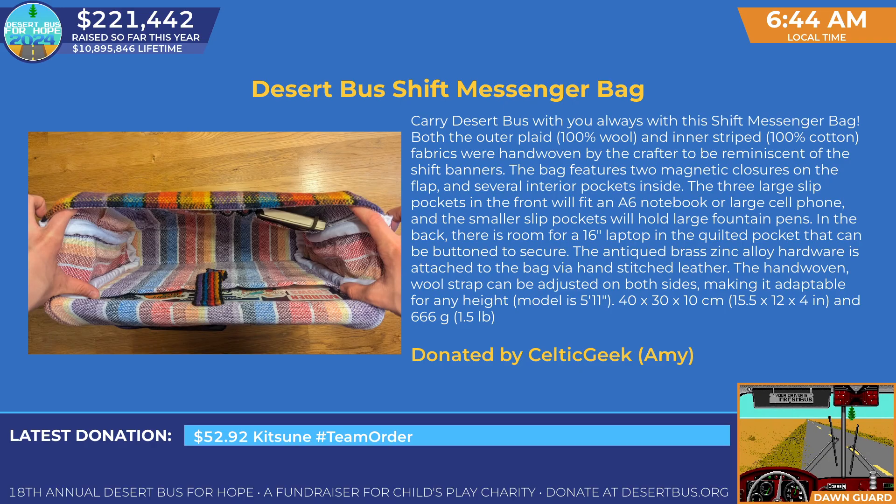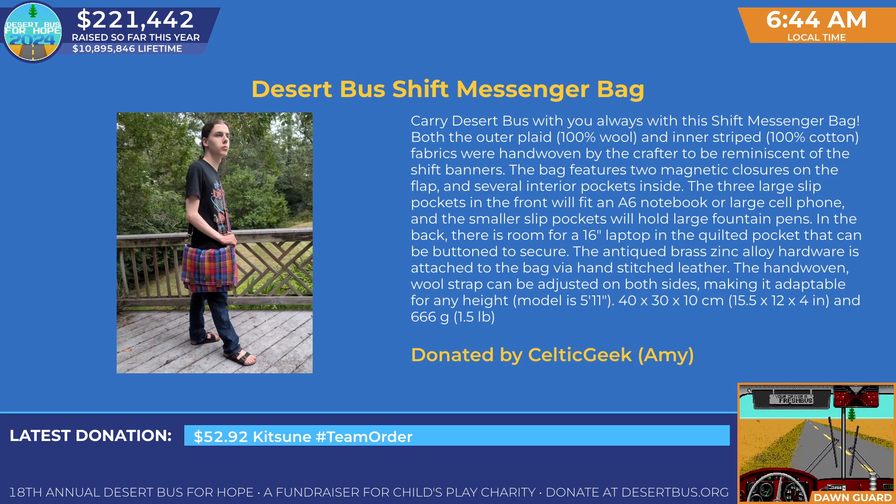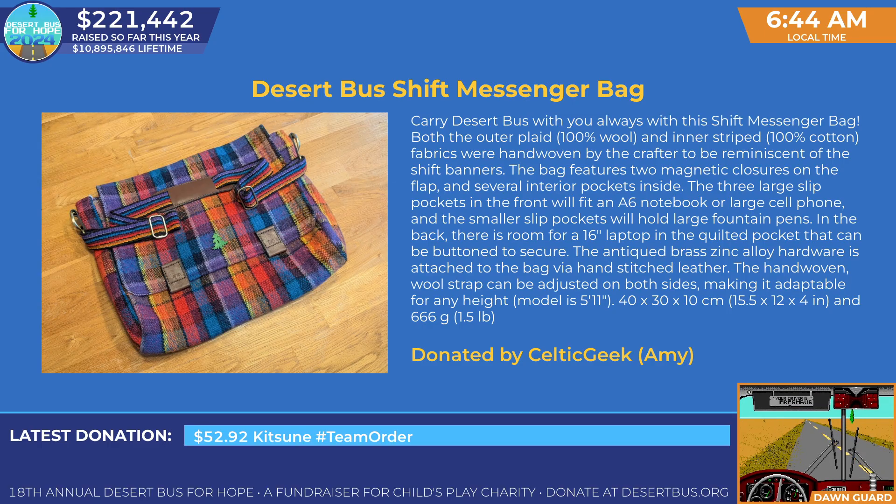The hand-woven wool strap can be adjusted on both sides, making it adaptable for any height. The model is 5'11". This measures 40 by 30 by 10 centimeters, or 15½ by 12 by 4 inches, and weighs 666 grams.